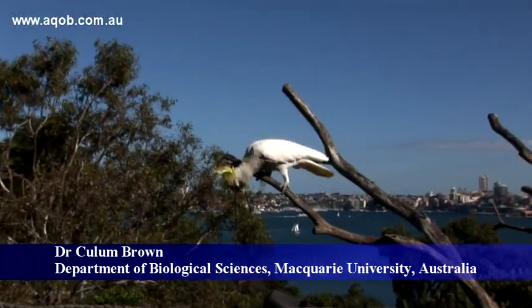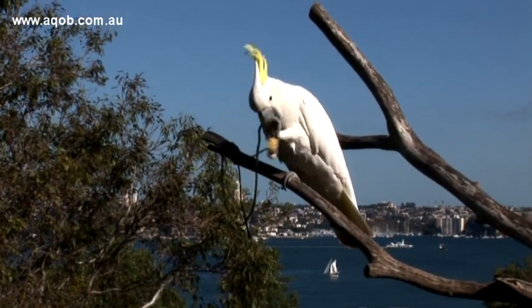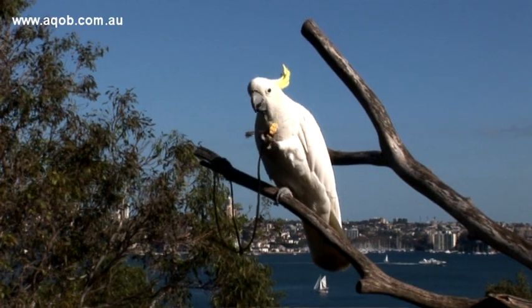Of all the birds, parrots are perhaps best known for their intelligence. Their resemblance to humans certainly enhances their reputation — they are capable of copying human speech, and like us, they have opposable thumbs which they can use to grasp objects. And when they do grasp and manipulate objects, they tend to do so with one hand over the other.